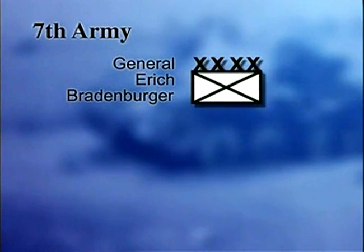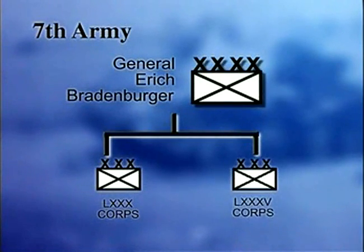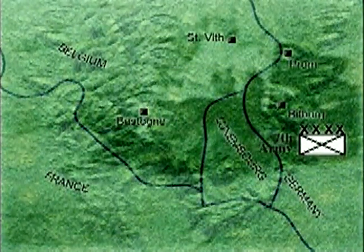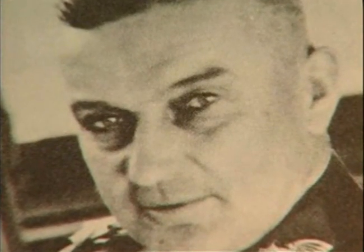The 7th Army, under General Erich Brandenberger, was to take the southernmost route into Luxembourg. This was an infantry-only formation, made up from five infantry divisions including a parachute division. They were to move from Bitburg in Germany into the area held by the US 3rd Army, with the objective of tying down these forces. All these forces were part of Army Group B, commanded by Field Marshal Model. They had very limited reserves in the shape of the 3rd Panzer Grenadier Division, the Führer Begleit Brigade, and the Führer Grenadier Brigade.